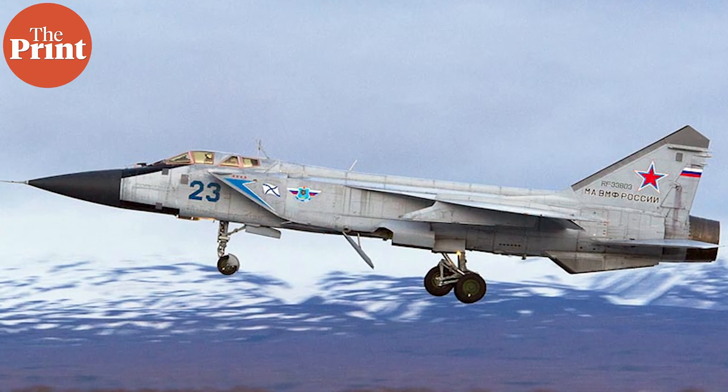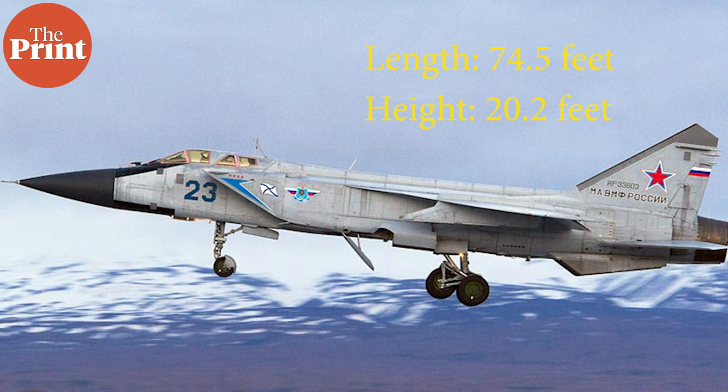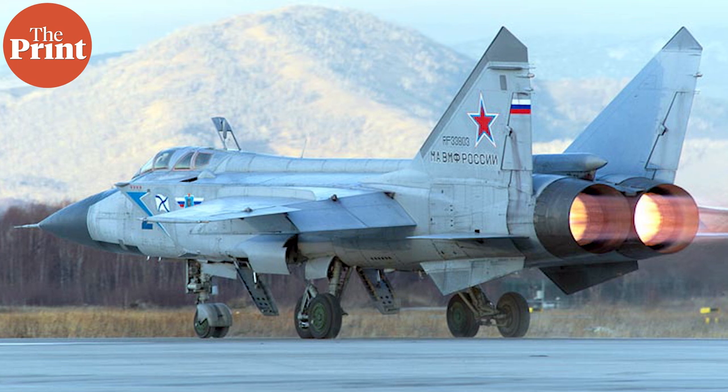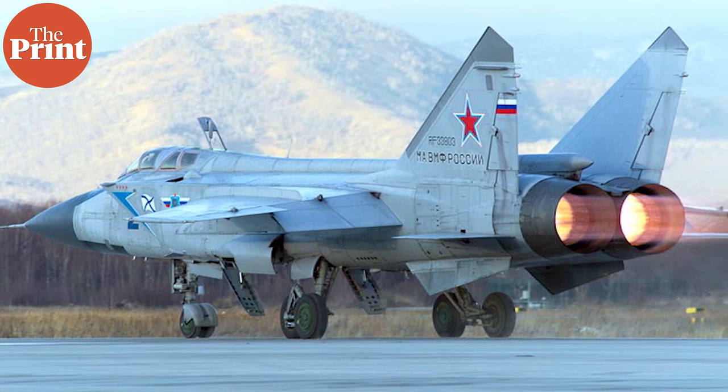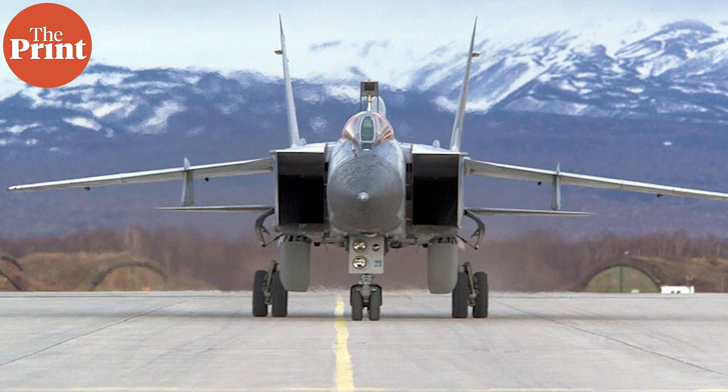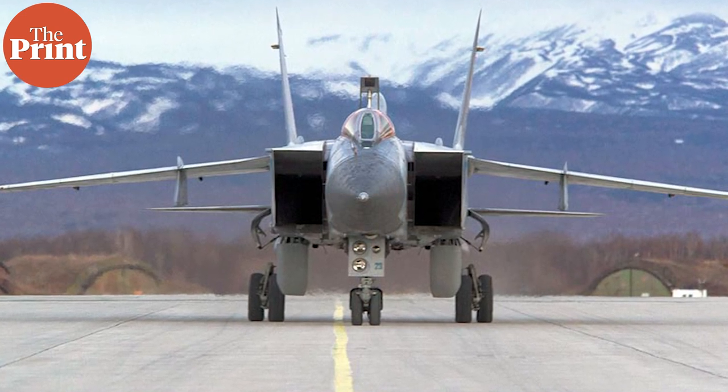The MiG-31's reported length is 74.5 feet, its height is 20.2 feet, and it has a maximum speed of 3,000 kilometers per hour, placing it firmly in the supersonic category. The aircraft also has a range of 3,000 kilometers.